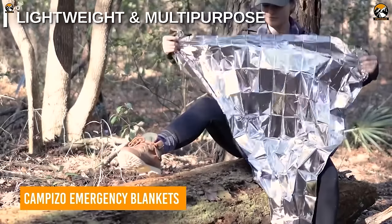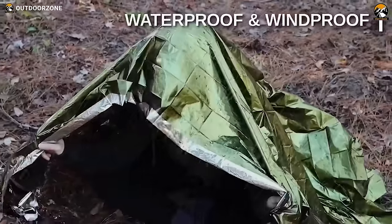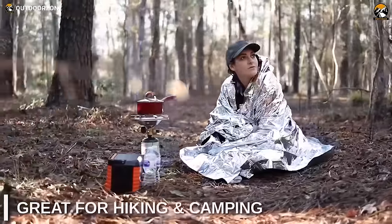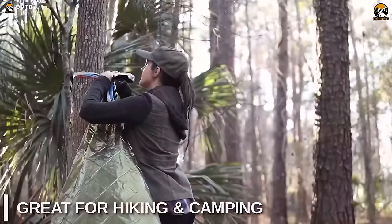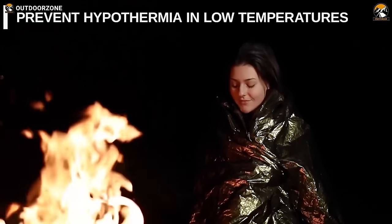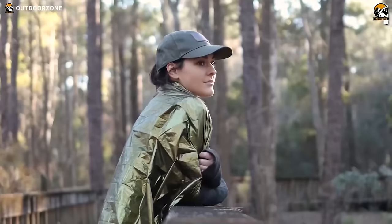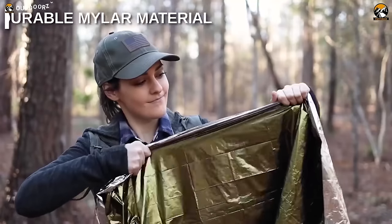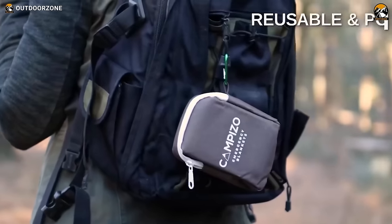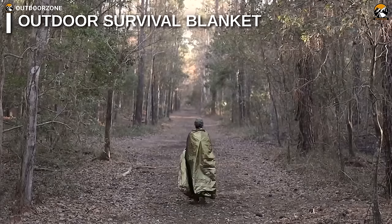When you're out in the wilderness, nothing is more important than staying warm and protected. That's where Campizo emergency blankets come in. These compact and versatile Mylar thermal blankets provide ultimate warmth and comfort even in extremely low temperatures. The waterproof Mylar fabric retains 90% of your body heat, and crafted with ultra-durable, tear-resistant, NASA-designed material, they offer superior insulation and can be easily stashed in the included portable nylon pouch. Campizo emergency blankets are ideal for emergency kits, as well as outdoor adventures like camping, hiking, and much more.